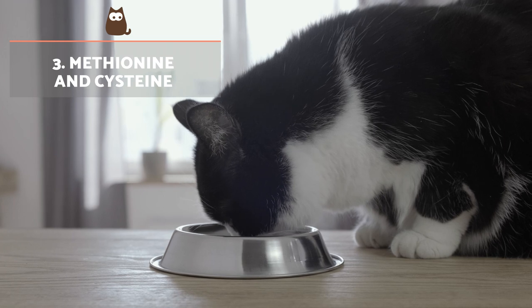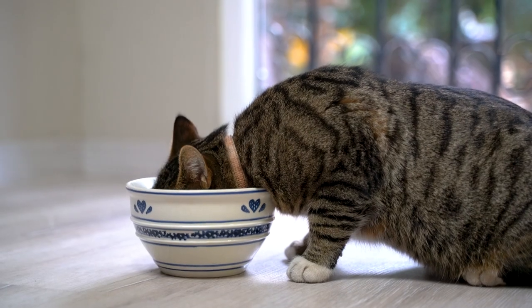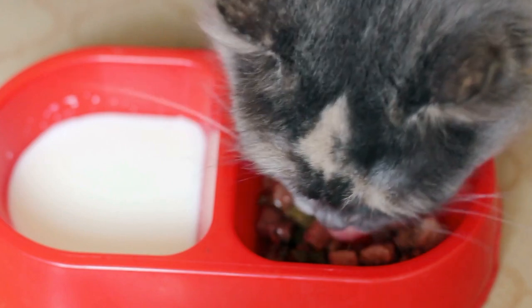Methionine and cysteine are both important amino acids for the synthesis of keratin, which is the main protein of a cat's skin, nails and hair. They are obtained from fish and egg proteins, as well as casein from dairy products.